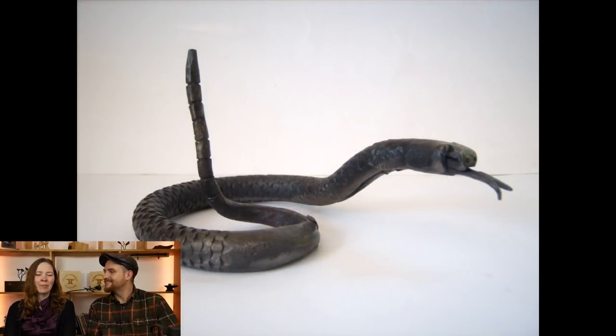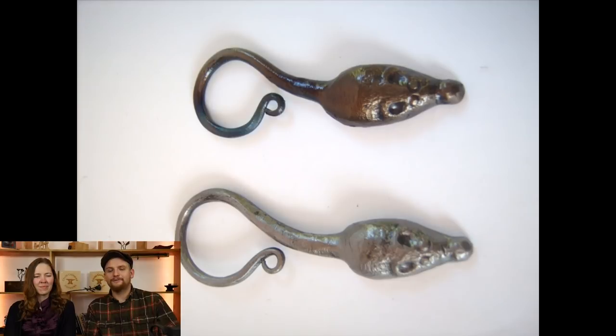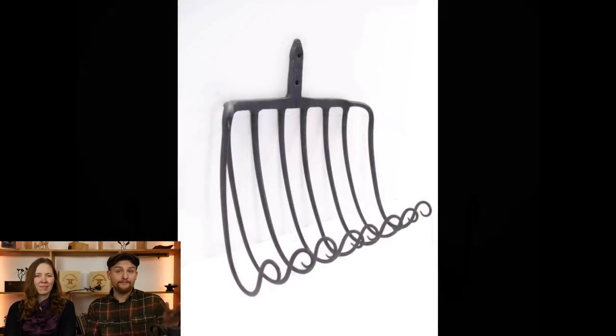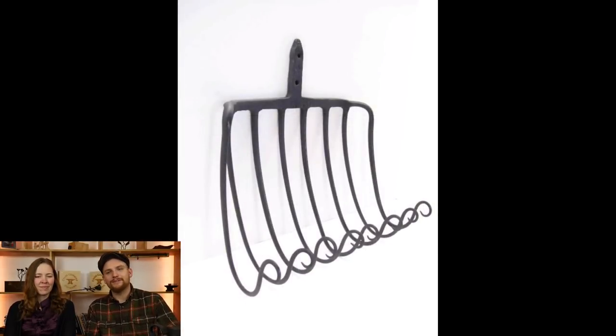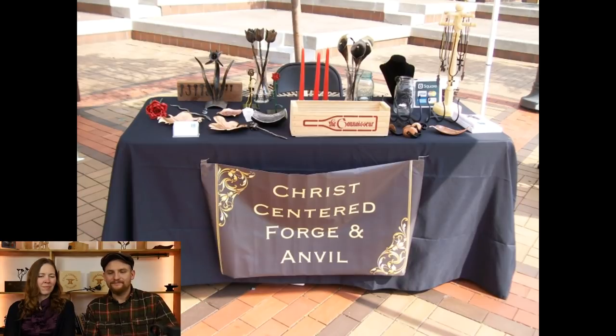I went through a snake phase, then an animal character phase where I was doing ram's heads and things like that. Went through a repurposed items phase — as you can see with the coat racks made out of hay fork tines. Here's an art fair set up with me rocking a burly beard.